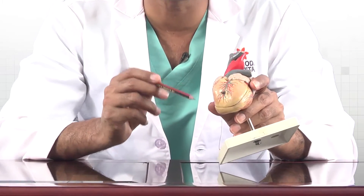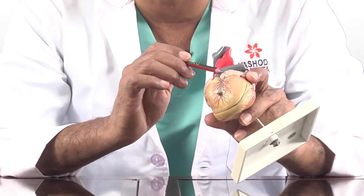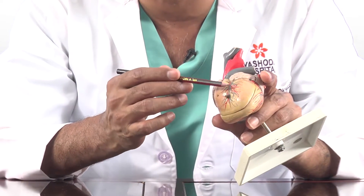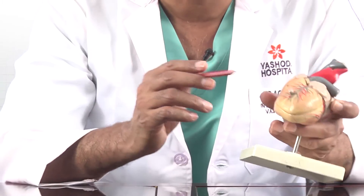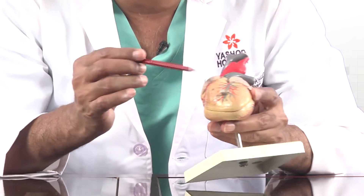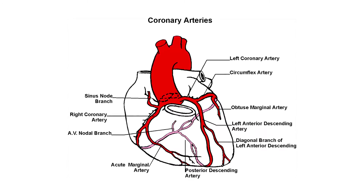The heart pumps blood to all the organs through the aorta — this red pipe. From the beginning of the aorta, there are 2 pipes that come to supply blood to the heart. One is called the left coronary artery, which comes from the left side and divides into 2 branches: one goes on the front, called the left anterior descending artery — the most important artery of the heart — and one goes to the left side, called the left circumflex artery. The other artery that comes from the right side is called the right coronary artery. Together, they surround the heart and supply it with blood.